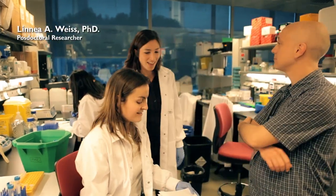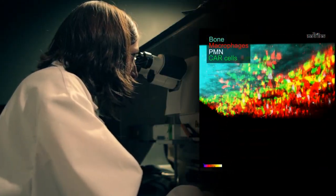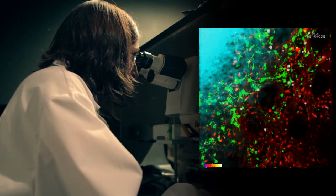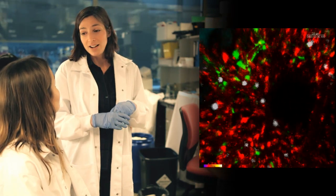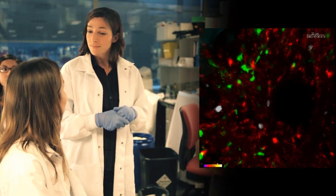I heard you talking. If we use multiphoton intravital microscopy, it turns out that aged neutrophils enter the bone marrow and associate with macrophages, but not with CXCL12-producing niche cells. We can also show by flow cytometry that aged neutrophils are preferentially engulfed by bone marrow macrophages.